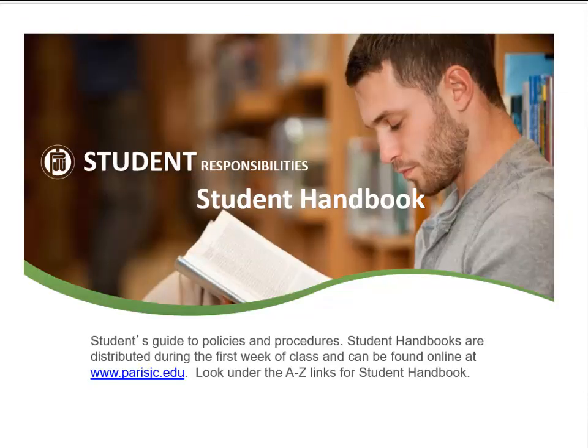The student handbook is a guide to PJC policies and procedures. The student handbook can be found on the PJC website — look under A to Z links for student handbook.